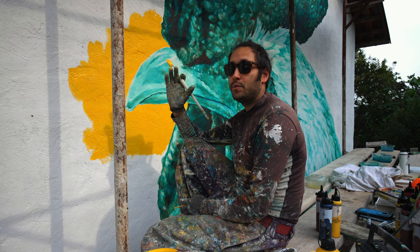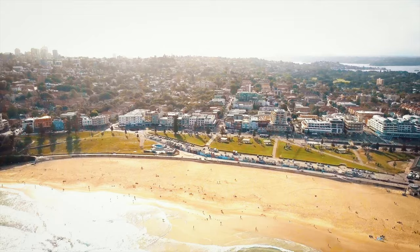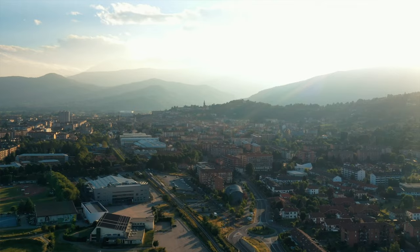So because of that, I always try to create something that has some connection with the location, with the people living there, with the history, but even with the present situation of the place and even potentially with the future situation of that location. Now in this case, we are in Pinerolo, in the province of Torino, which is even my hometown.